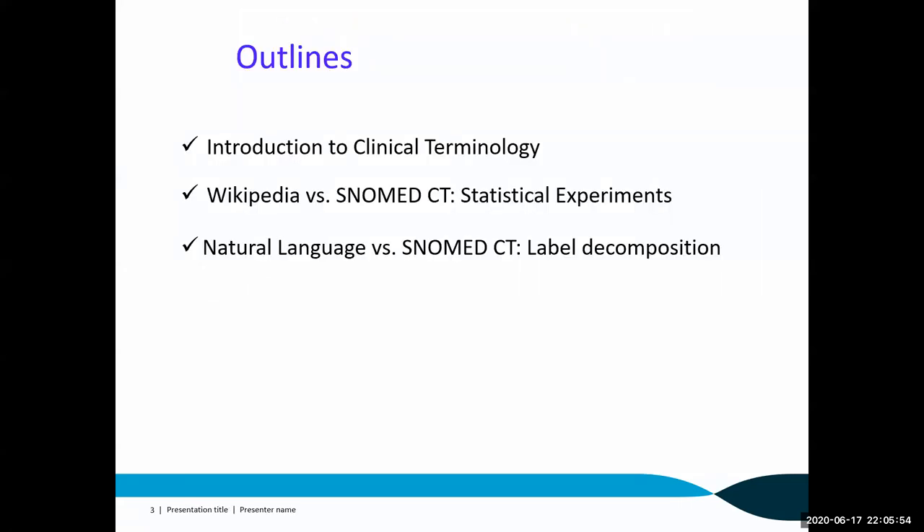As a member of the health data interoperability team, my research mainly focuses on semantic technology, ontology, terminology matching, standard biomedical technologies, natural language processing, and deep learning for health text data. Today I'm going to present my research work on open clinical terminology and its connection to Wikipedia and NLP.